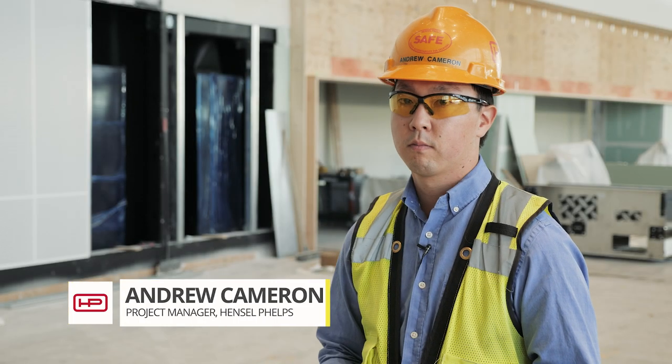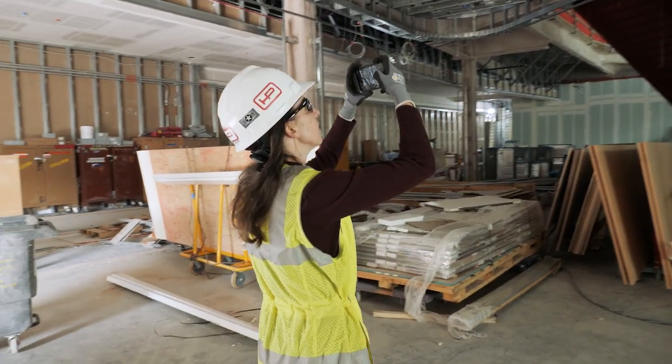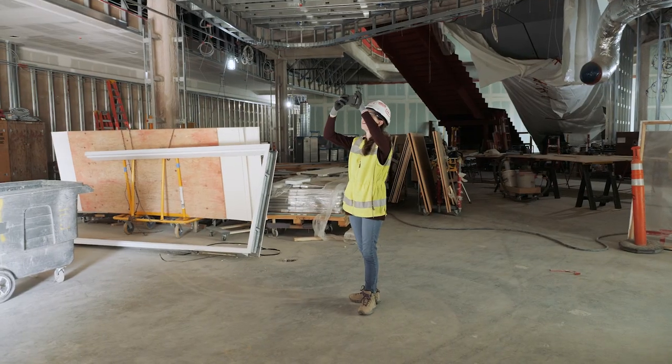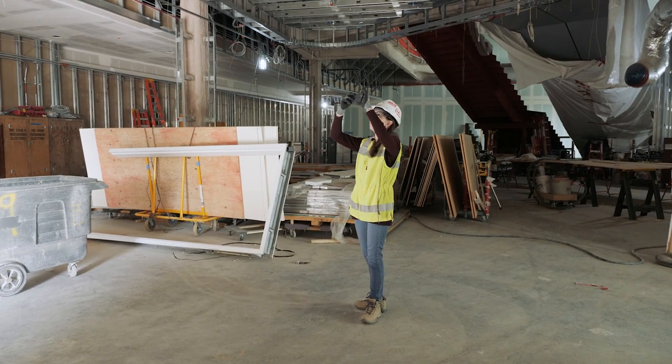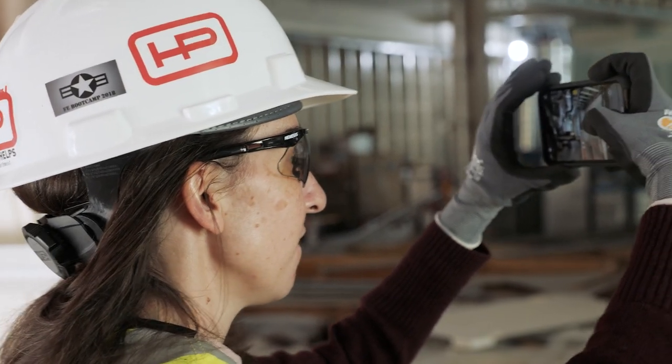In the standard workflow, probably the most precious resource we have on the site is time. Traditionally you would have to sacrifice time out of your given day to go harvest pictures, take them, and organize them. The big problem with capturing progress of a construction site has always been unstructured data.